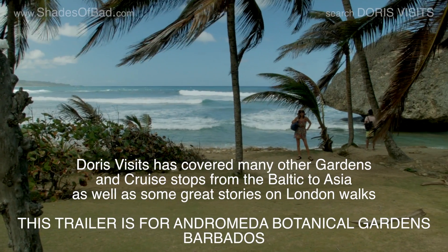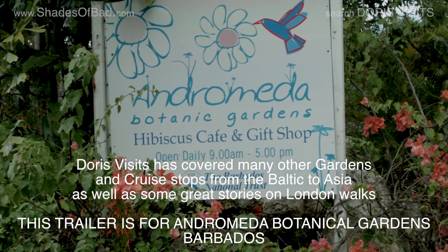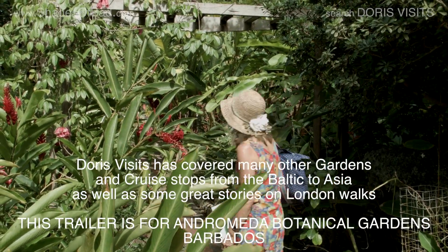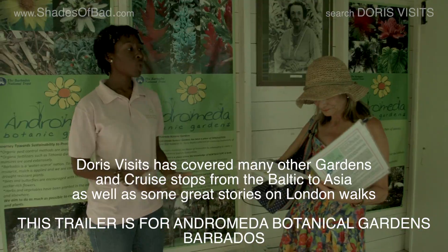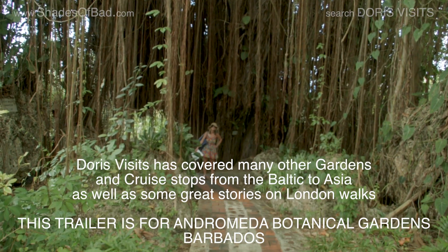This is Bathsheba Beach — very, very different. It's the Atlantic side of Barbados. This is so pretty here. This is the bearded fig tree, and you can see why it gets its name. And it is how Barbados got its name — Los Barbados, the bearded one. Nice and cool under here.